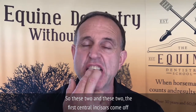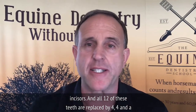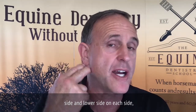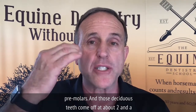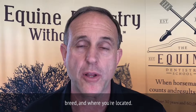The first central incisors come off first, followed by the middle incisors, followed by the corner incisors, and all twelve of these teeth are replaced by four to four and a half years of age. What we often don't see is that of the six cheek teeth on the upper and lower side on each side, the first three are deciduous — that's why they're called premolars. Those deciduous teeth come off at about two and a half to four and a half years of age depending on the breed and location.